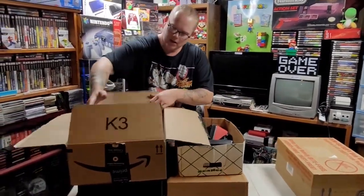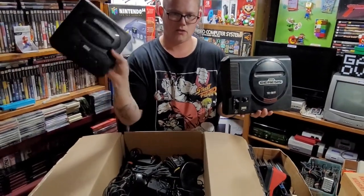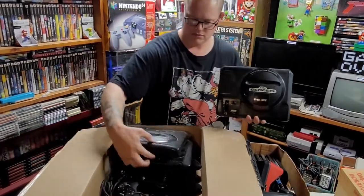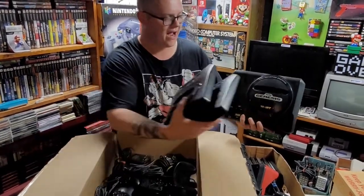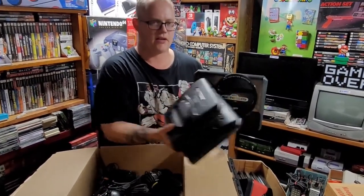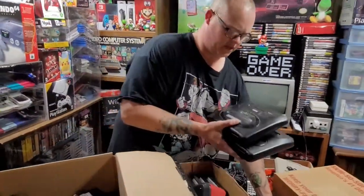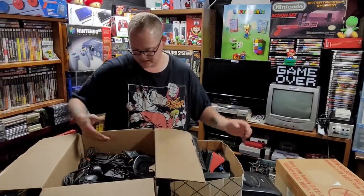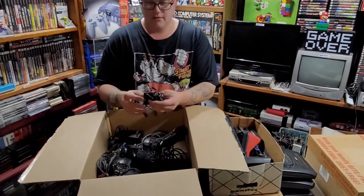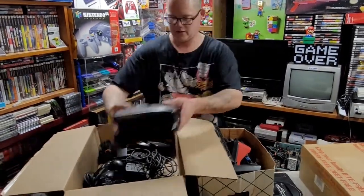This box, guys — we got three Genesis systems. We got two of the Model 2s and one Model 1, the high-definition graphic one. So that's cool to add. You can tell right up here it says high-definition — the other ones don't say that. Very nice Sega system lot there. And in the same box we got the controllers, the power adapters, and the AV cables. Nice little box there.